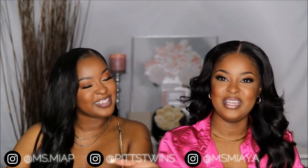Hi guys, welcome back to our channel. I am Mia, and I am Maya, and we are the Hits Twins. Today we're going to be bringing you guys an affordable, fragrant perfume — our most complimented fragrances. This is an affordable perfume haul.